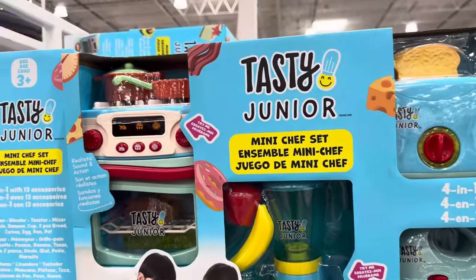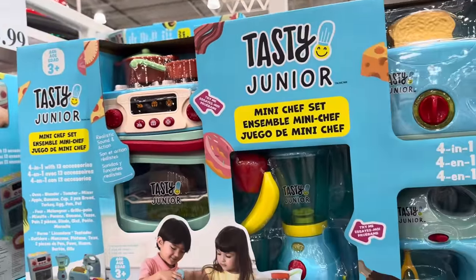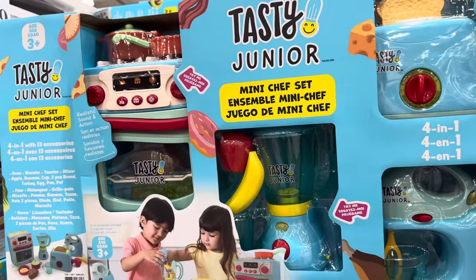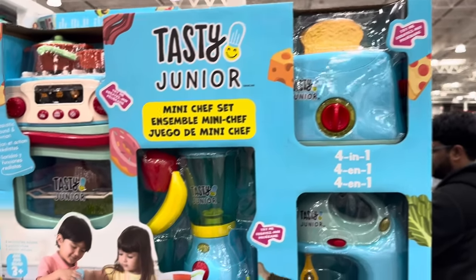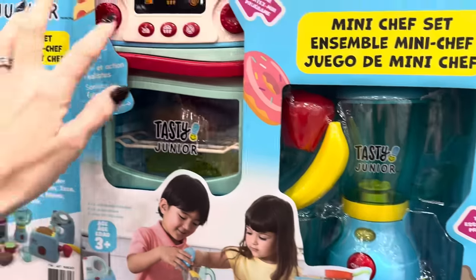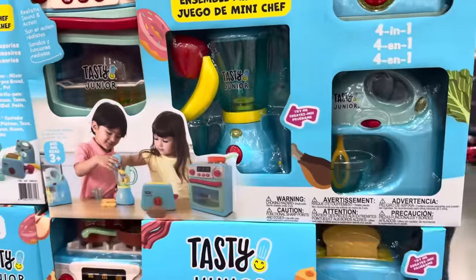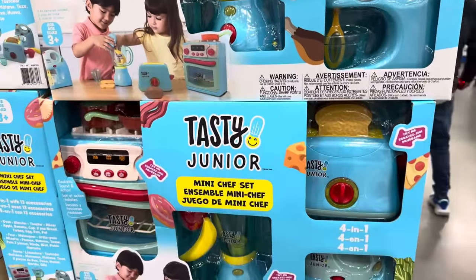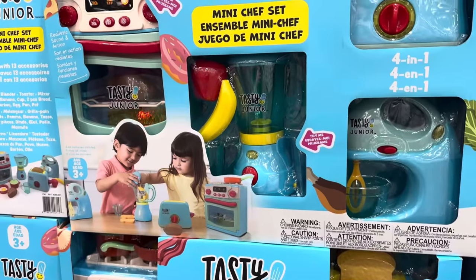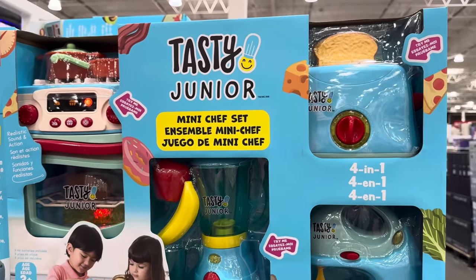I think this is just about the best gift for a little one — the Tasty Junior Mini Chef 4-in-1 playset. Realistic sounds and actions: mixer, blender, toaster, oven, and food items. We played with this recently when we came to the store. There's so many noises, so many things. $34.99.